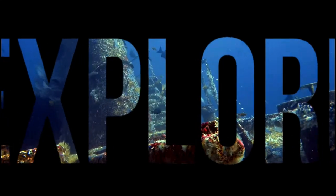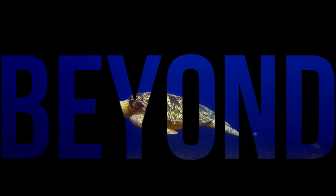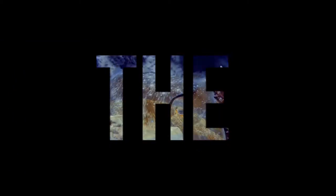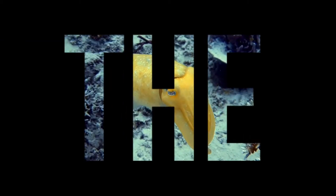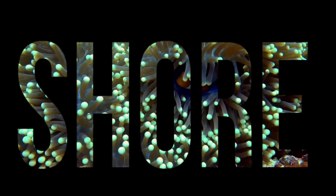Our oceans cover 71% of the planet, yet only 5% of it has been explored. Join us to discover the hidden secrets of the underwater world as we go beyond the shore.